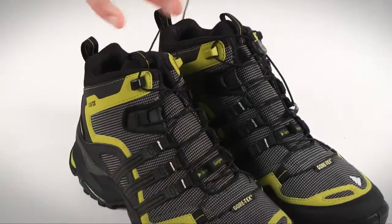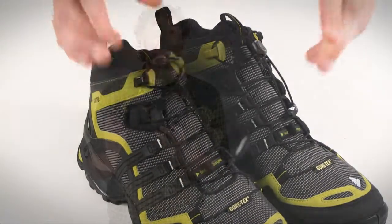The convenient speed lacing system requires only a single pull to achieve the perfect fit and hit the trail, and the shock absorbing adiprene cushion improves rebound while the rubber outsole keeps you moving onward and upward through any terrain.